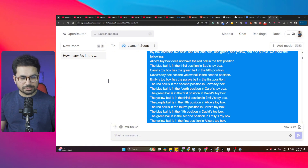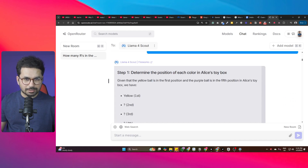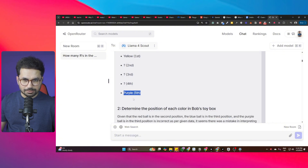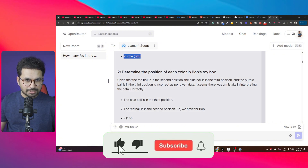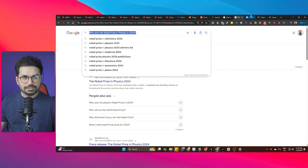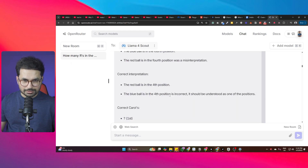The model works through the puzzle step by step. For Alice's box, it determines yellow is in the first position and purple in the fifth. For Bob's box, it identifies red in the second position and blue in the third. When it encounters an apparent conflict - the purple ball also placed in the third position - it flags this as incorrect per the given data and makes a correction, noting there was a mistake in interpreting the data.